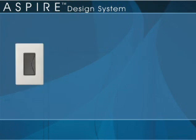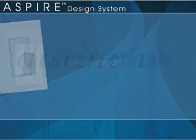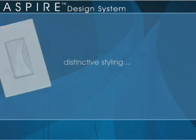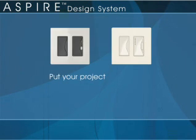The Aspire design system: unique design, distinctive styling, sophisticated color palette. Put your project ahead of the curve.